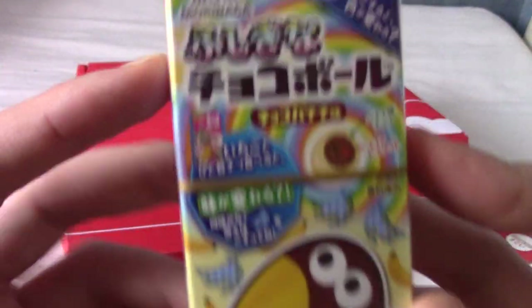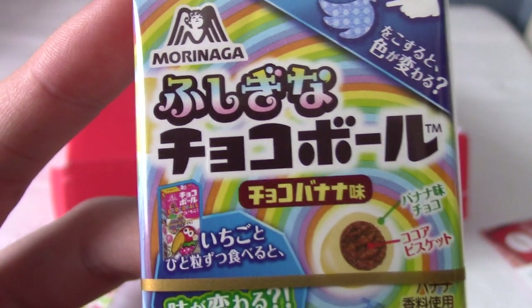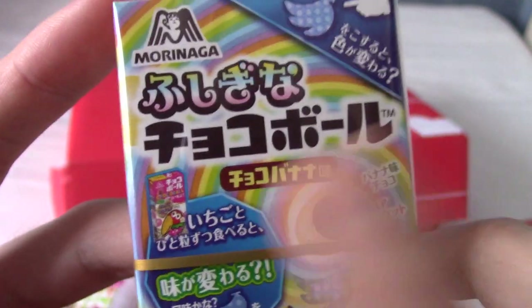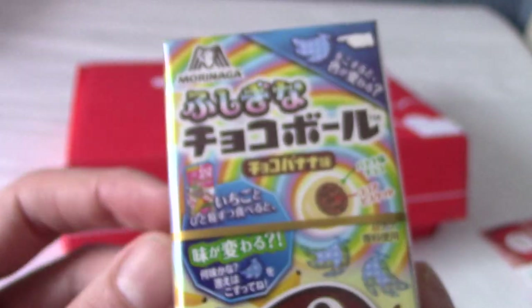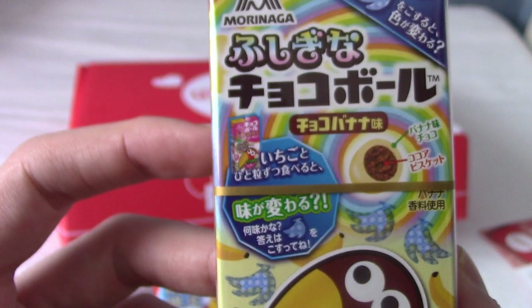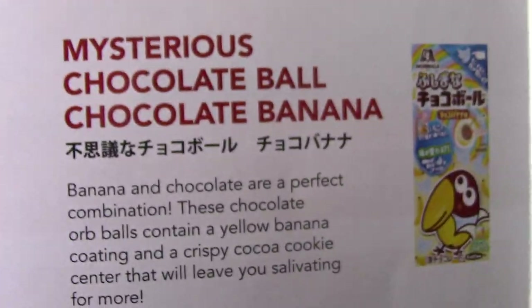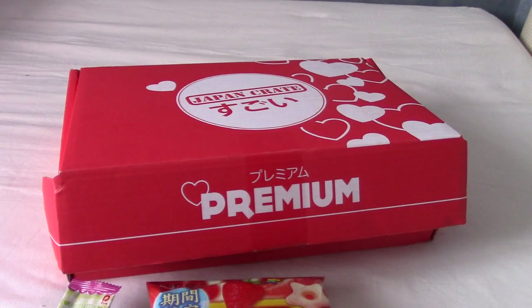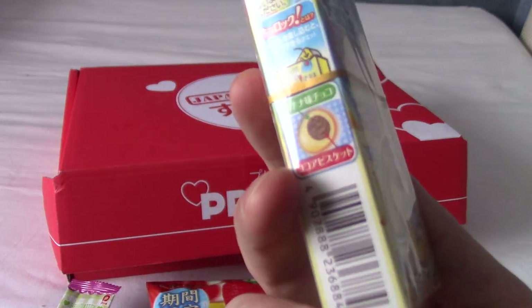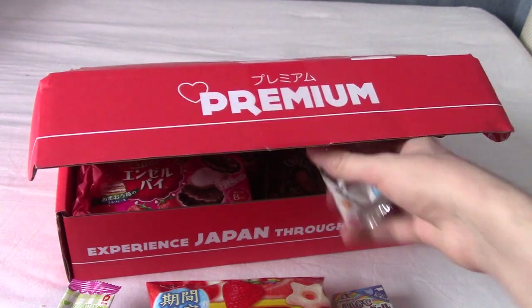Next up, we have that guy — I can't remember his name, but he's from that one chocolate brand thing. That's Chocoball, there we are — because they're balls, but they're also chocolate. Not to be confused with the famous song from South Park sung by the chef. This is Mysterious Chocoball, chocolate banana. They're chocolate balls with a banana coating and a chocolate cookie inside. Chocoball has been consistently pretty nice — the ones I had before were chewy fudge, and I'm not massive on fudge.